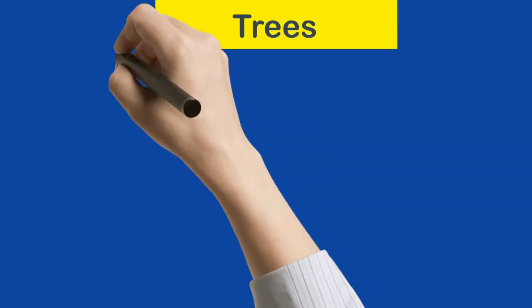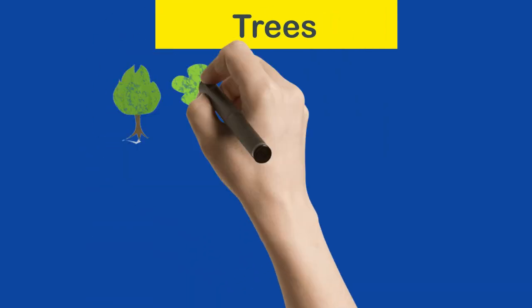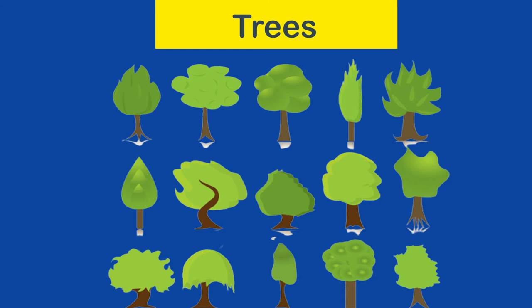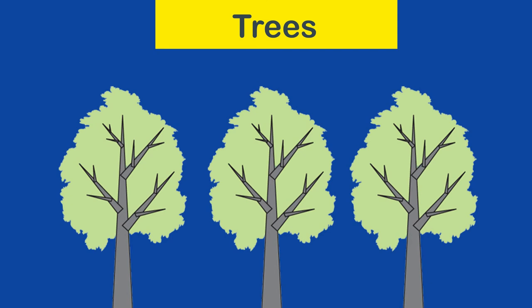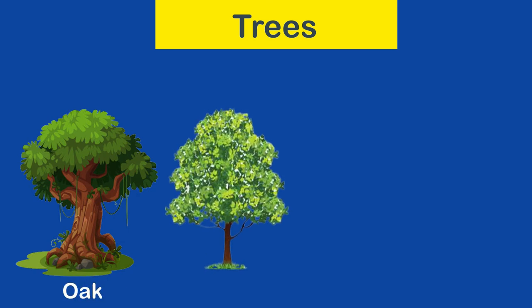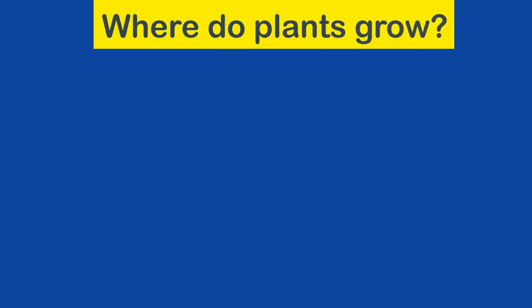Trees: trees are thick and tall plants. They have a very thick and woody stem called a trunk, and many woody branches. The branches are a little flexible, but the trunk is rigid and so thick that it cannot be broken easily. Some examples of trees are oak, neem, mango, and palm tree.